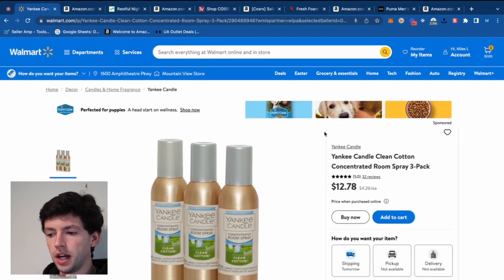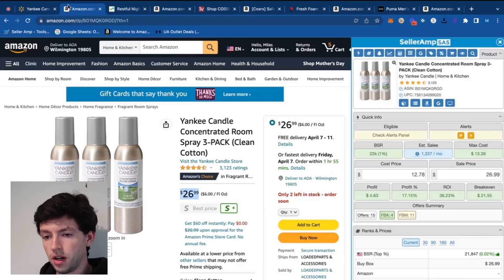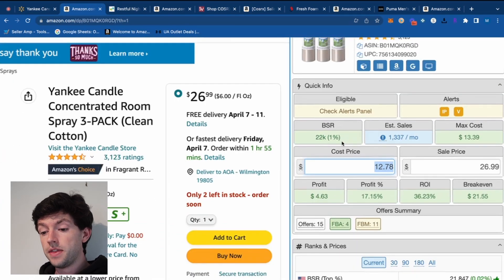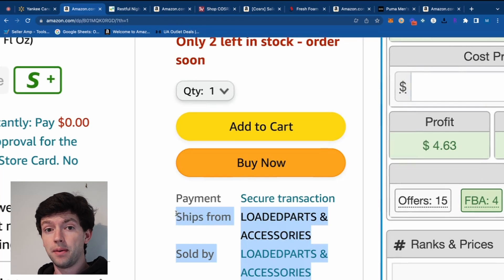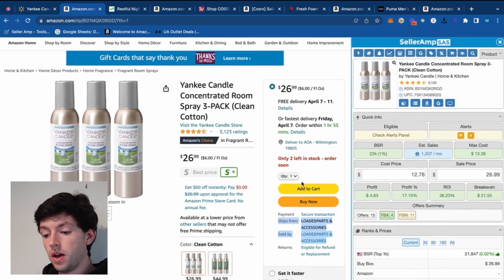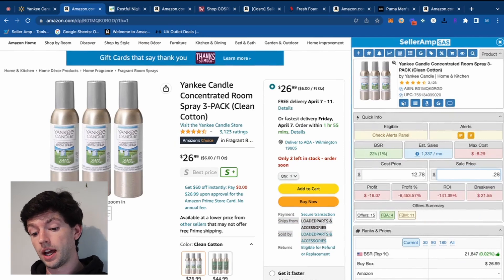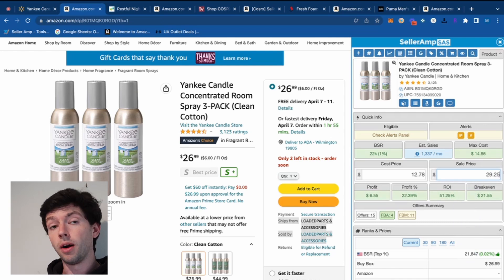If we plug in $12.78 — and Walmart does free shipping, plus you can get sales tax exempt — we can see that makes us about $5 profit. Looking at the buy box, there's an FBM seller on this right now, so as an FBA seller we'd probably be able to price above that, likely around $27.50, $28, or even closer to $30. If I sent this in, I'd list it around $29 and probably get around a 50% ROI with that Prime badge.